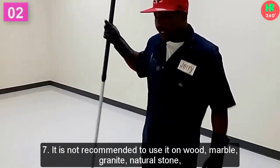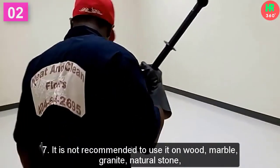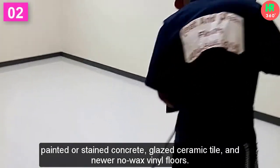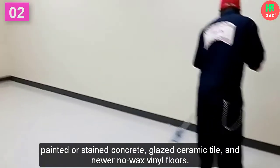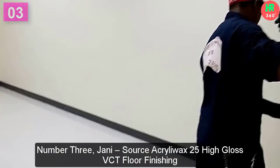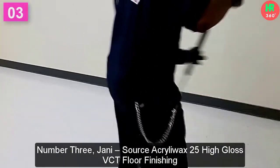7. It is not recommended to use on wood, marble, granite, natural stone, painted or stained concrete, glazed ceramic tile, and newer no-wax vinyl floors. Number 3: Yoni Source Acrylo Wax 25 High Gloss VCT Floor Finishing.